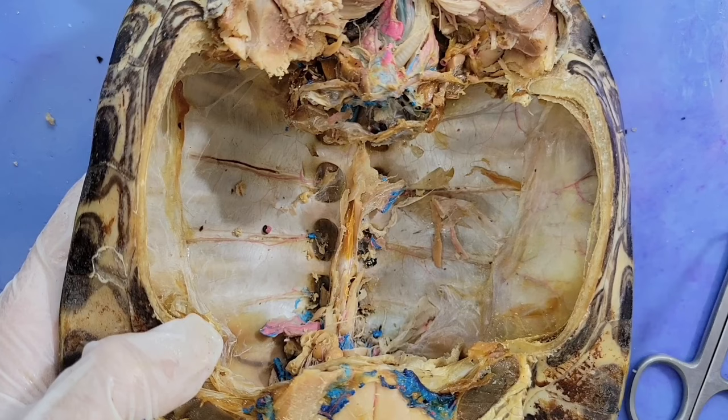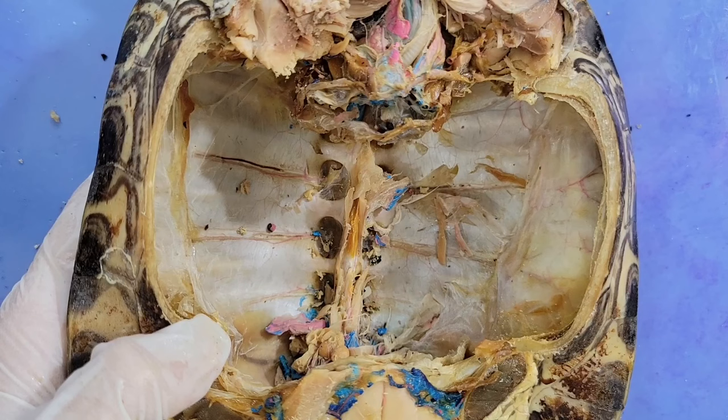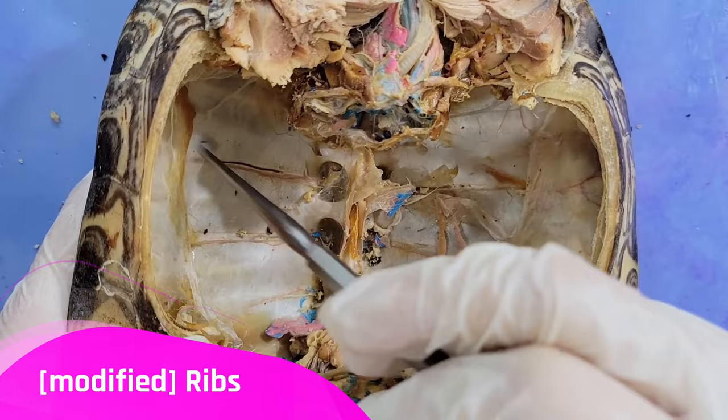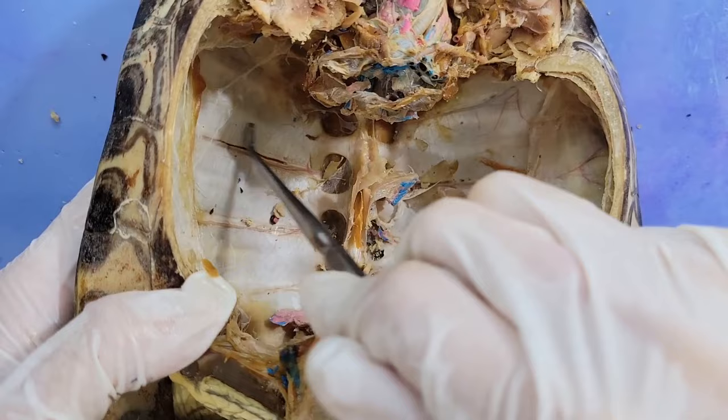Finally, with all the internal organs out of the way, let's take a look at the spine and ribs. You can see the vertebra runs down the midline of the shell. The modified ribs are fused to the vertebra and to each other to form the shell — each one is a modified rib that leads out into this flattened shape, fused together to form the shell.